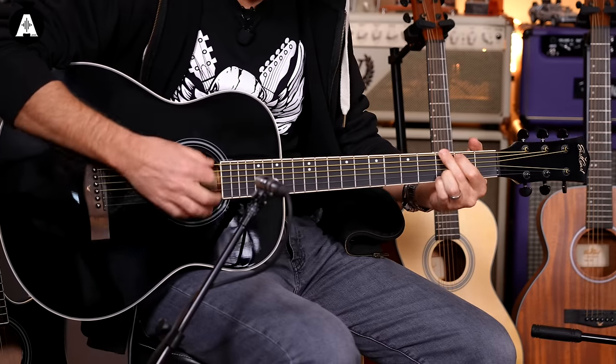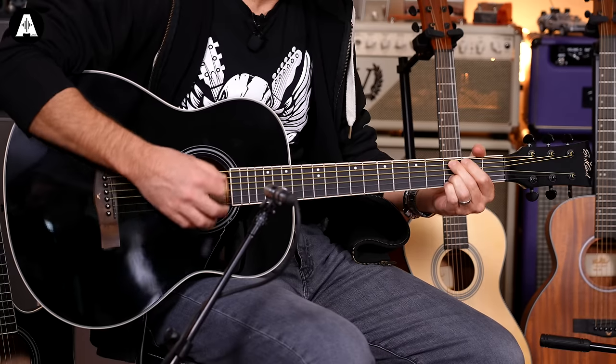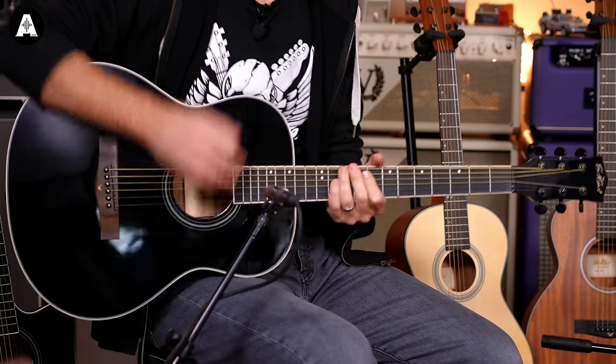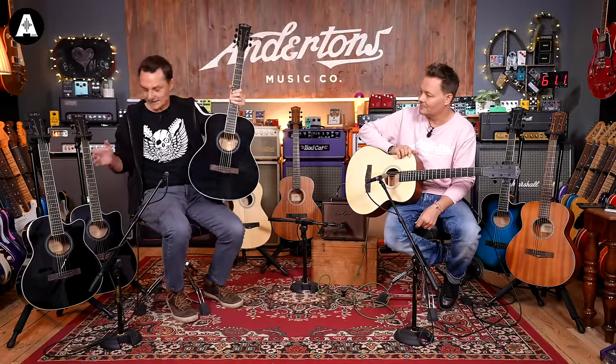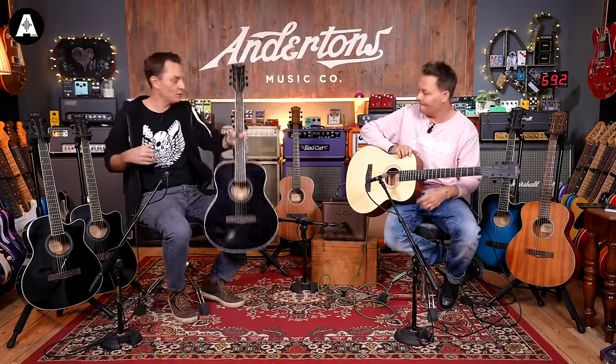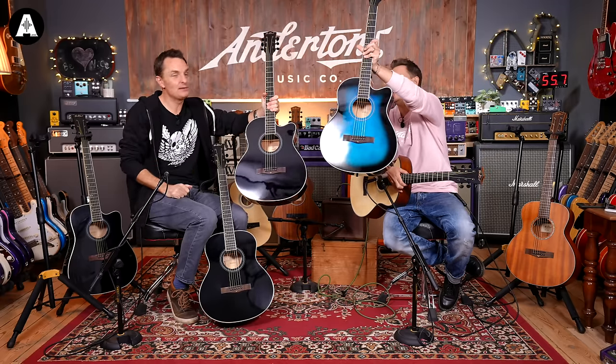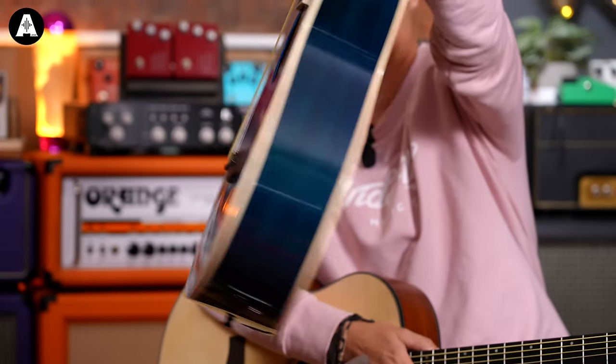It's a killer-sounding guitar — let me just play it in isolation. Very nice. This particular one you can't plug into an amplifier, but if you want to plug into an amp, you could go black with the cutaway or this super cool new blue with the cutaway. We'll do some close-ups on the pickup system because that's pretty cool as well.